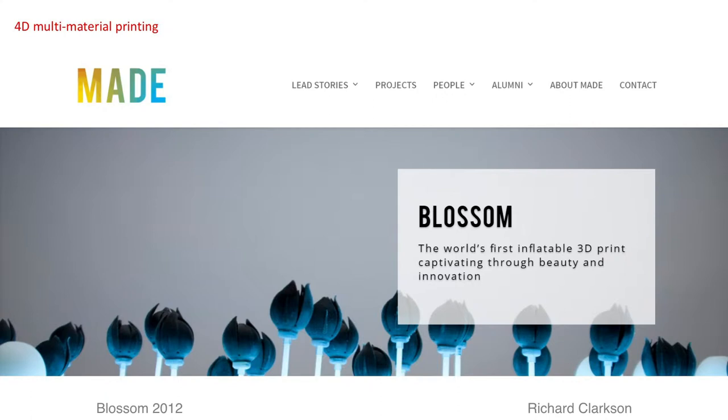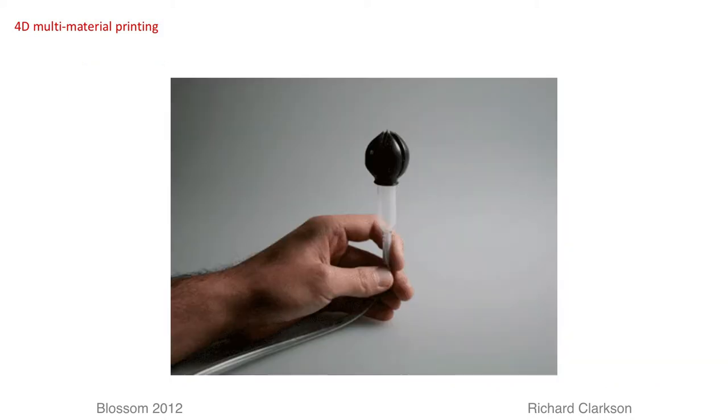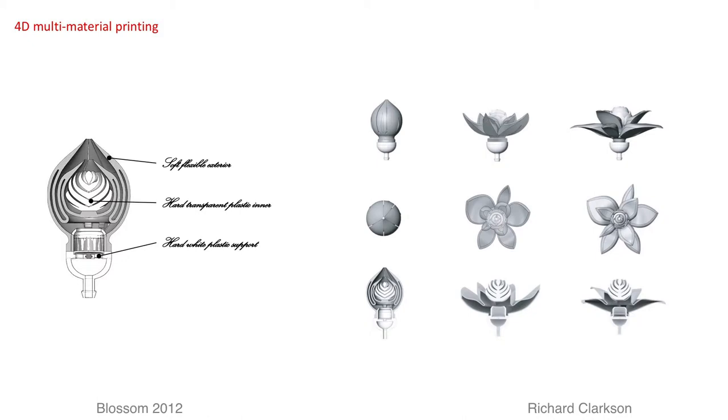Back in 2012, we were limited to black rubber-like material and a clear hard material in the same print. Unhindered by this, Richard Clarkson explored the technology of the time and designed Blossom — a field of interactive pneumatic flowers with dynamic petals. The design of the envelope and regions of hardness allow for the form of an inflated animation.